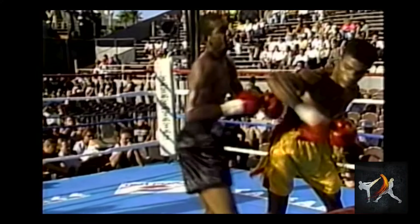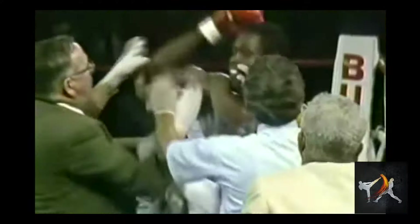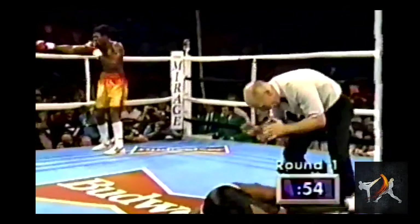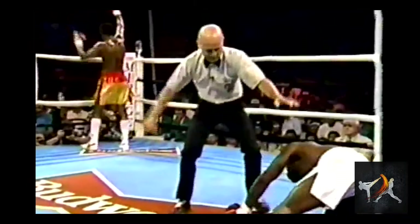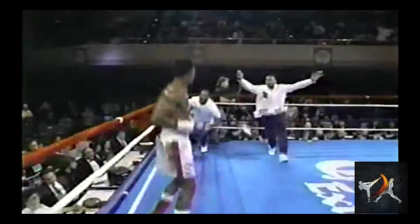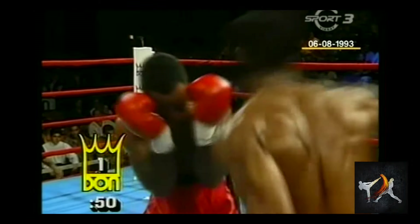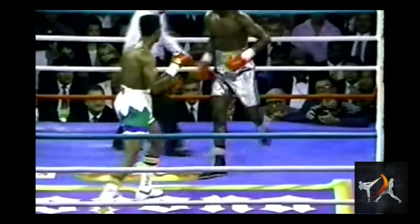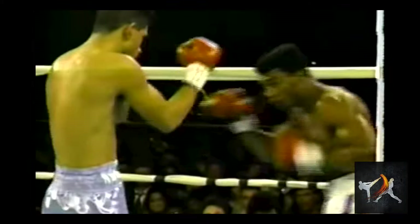Julian Jackson had otherworldly power and he used it to great effect. One thing that really stands out about Jackson's knockdowns is how bewildered his competitors are afterwards, as if they'd never experienced that kind of power before. There were no second chances with the Hawk, who could KO opponents through a tight guard. A partially landed shot tended to turn opponents into drunken boxers, so if Jackson caught you clean, it was most likely over.